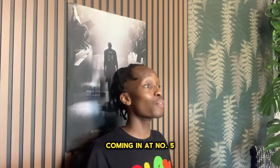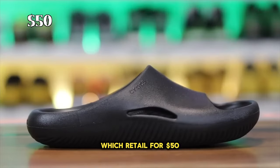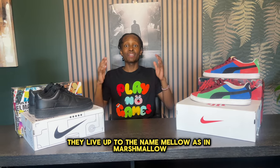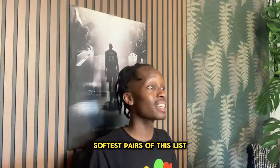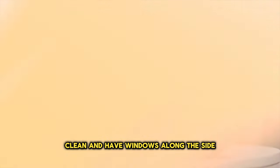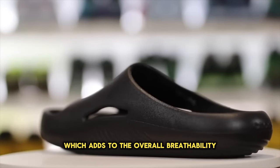Coming in at number five we have another Croc slide — the Mellow Slide, which retails for $50. These come in a ton of colorways, and most importantly they live up to the name "mellow" as in marshmallow. This is definitely among the softest pairs on this list, and they are also super lightweight. Another thing I love about these is that they are very minimal and clean, with windows along the side which adds to the overall breathability.